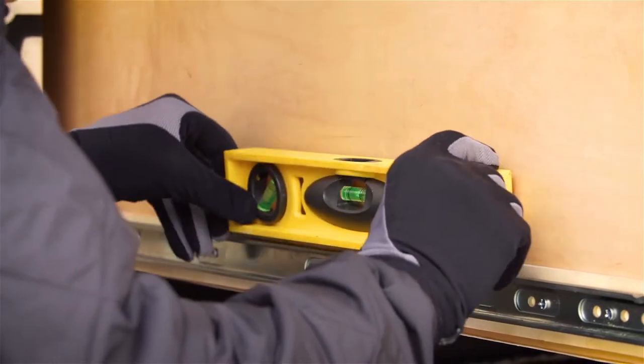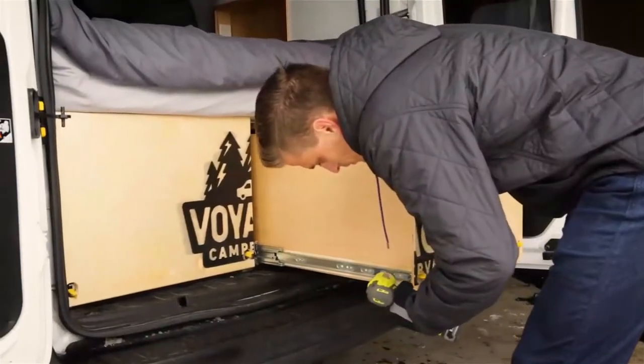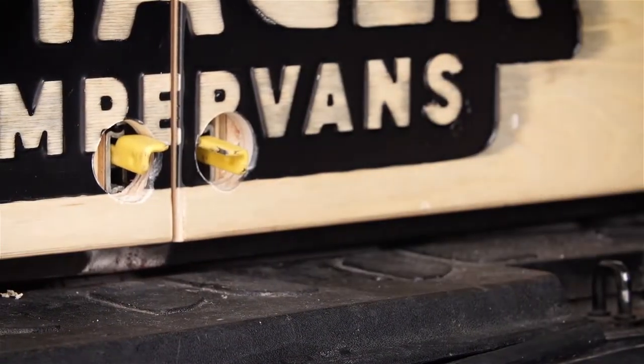The future for Voyager Camper Vans is to continue to build more vans and expand to more markets, because we see this product as meeting a need for people all over the country. And we need the Accuride slides in our vans to do that.